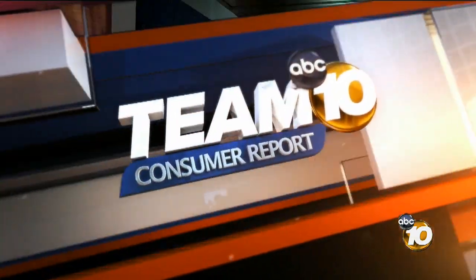The newest thing in televisions is Ultra HD. They promised the best picture ever on huge screens, but with mega price tags starting at $20,000, Team 10 troubleshooter Kristen Severance finds out if it's worth all that.